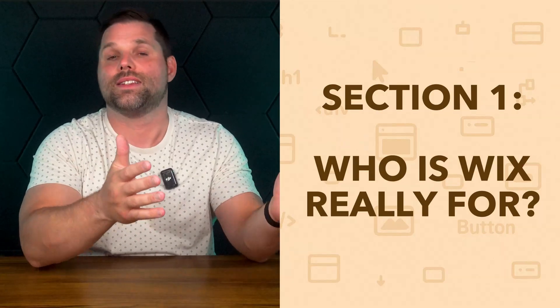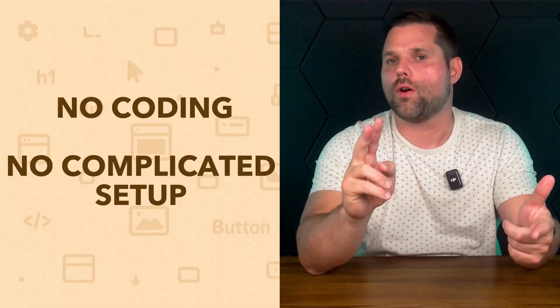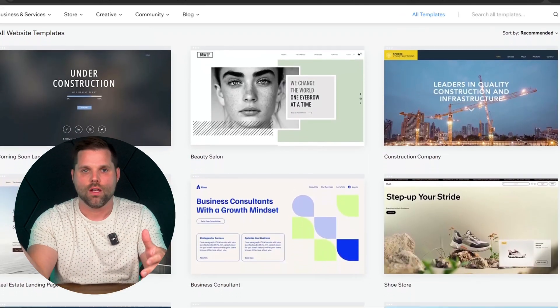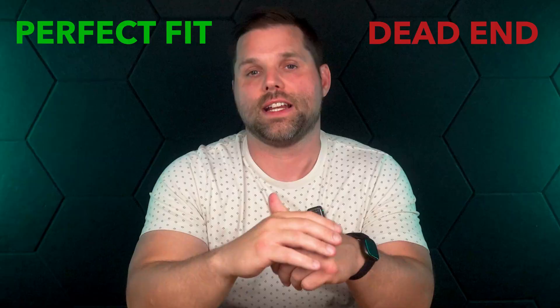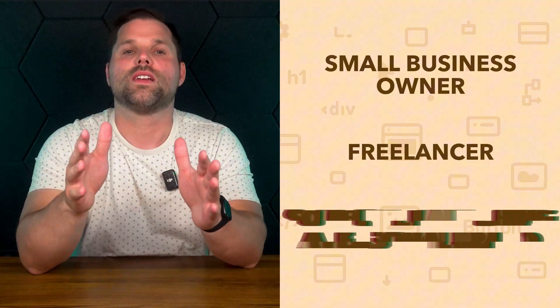So now let's talk about who Wix is really for. There's a reason that over 250 million people have used Wix when they're trying to build their first site — it's positioned as the easiest option. There's no coding, no complicated setup, just pick a template and go. But ease of use isn't the full story. If you're a small business owner, a freelancer, or someone launching a personal brand, Wix is probably going to feel like a dream. You can get something polished online fast without touching a line of code or hiring any expensive developers.